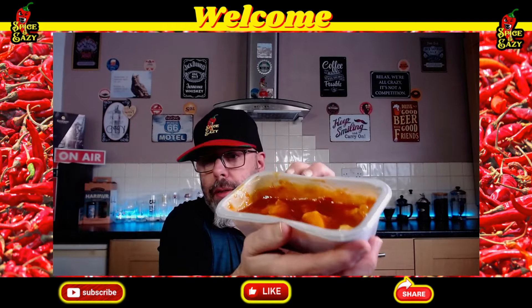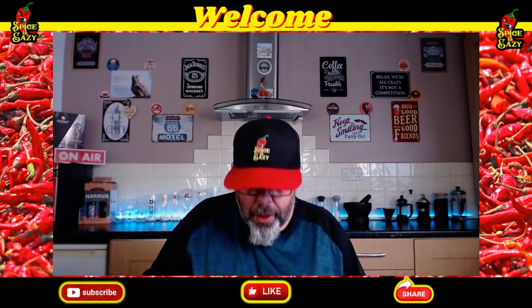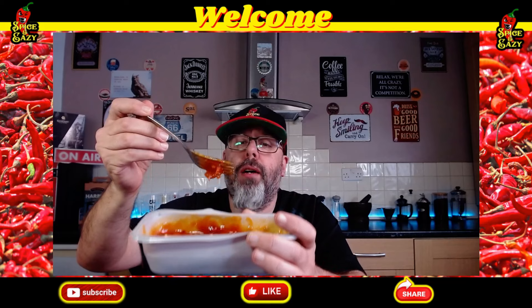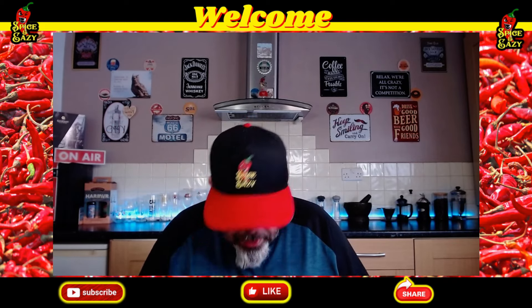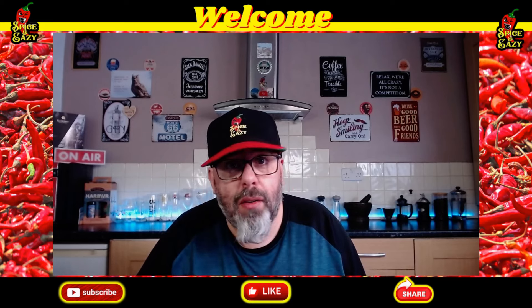There's quite a bit of chicken in it if you can see it. Consistency wise, not bad at all — it's like a sticky, thick sweet and sour. Smell wise...